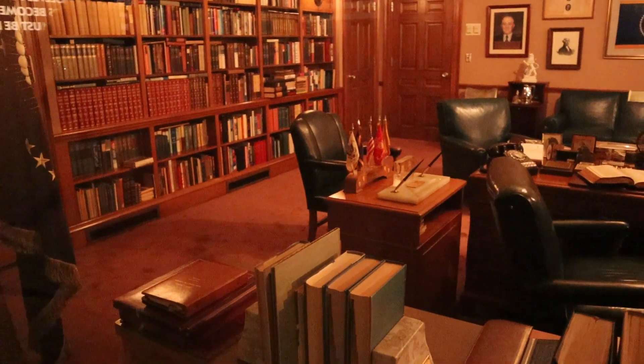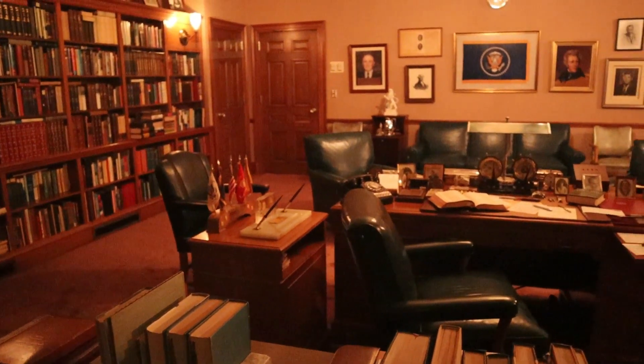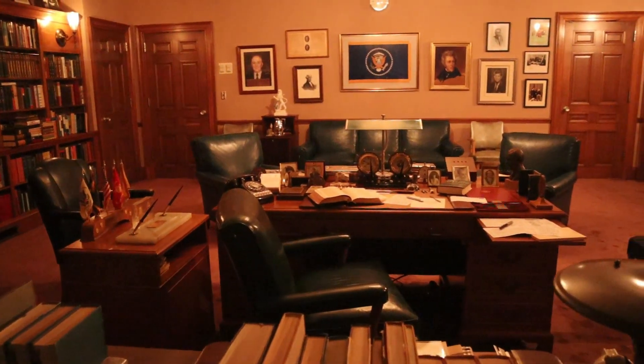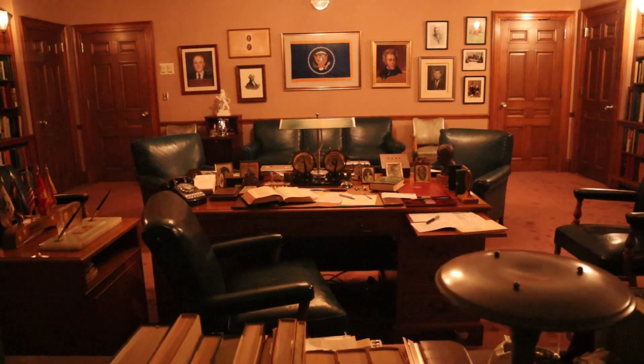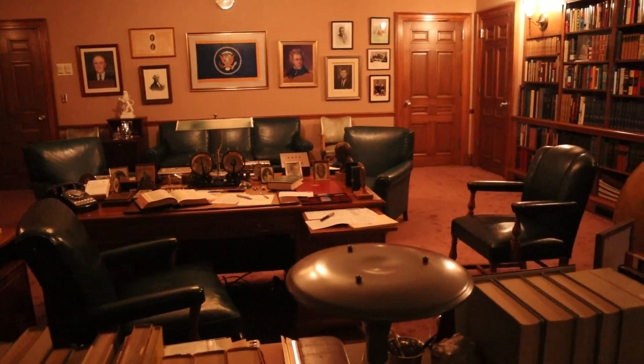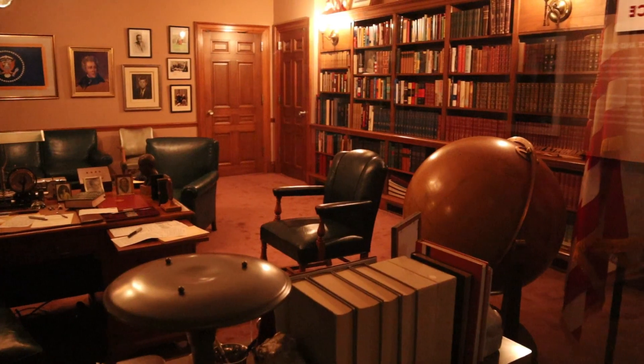Now in a somewhat separate building from the main museum is this old building that was where Truman planned for his museum. Before Truman, presidential museums were not what we have them as and know them to be today. Truman's was really the first.